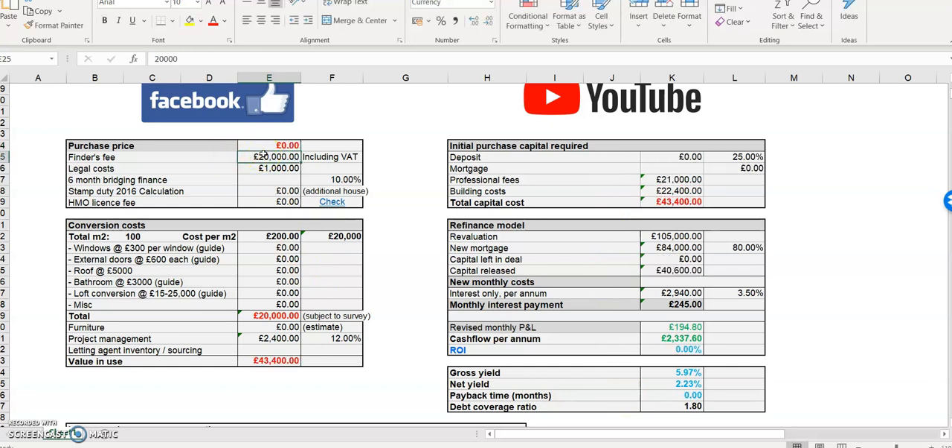So, purchase price — let's just leave that blank for the moment. If this has come from an agent you might not need to pay a fee, but let's say it's come from a sourcer charging three thousand pounds plus VAT. Legal costs — a lot of these numbers, once you know them, they'll stay the same. If you know your legals are a thousand pounds on a three to six bed, the next one will be the same, so once your spreadsheet is set up that's amazing.